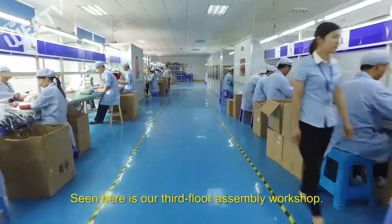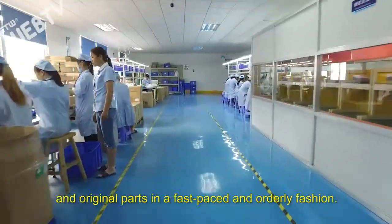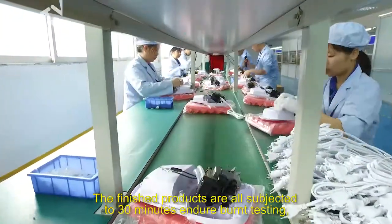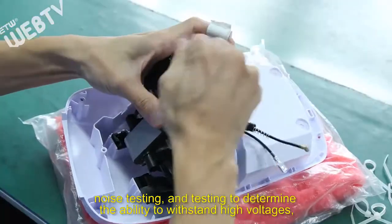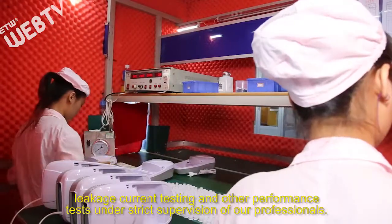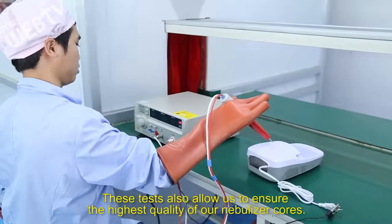Seen here is our third floor assembly workshop. Each and every nebulizer is exquisitely made by assembling high-quality materials and original parts in a fast-paced and orderly fashion. The finished products are all subjected to 30 minutes of burning testing, noise testing, and testing to determine the ability to withstand high voltages, leakage current testing, and other performance tests under strict supervision of our professionals. These tests allow us to ensure the highest quality of our nebulizer cores.